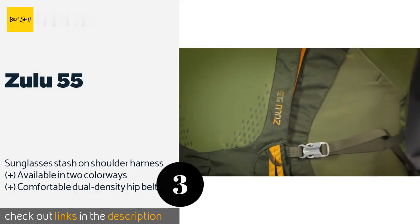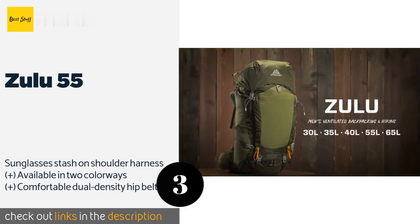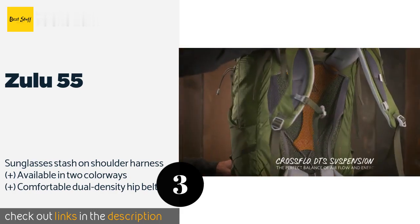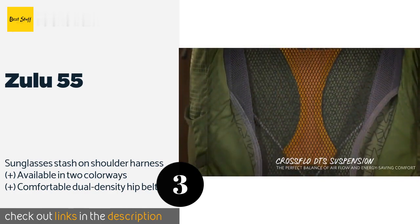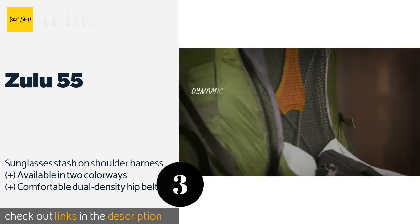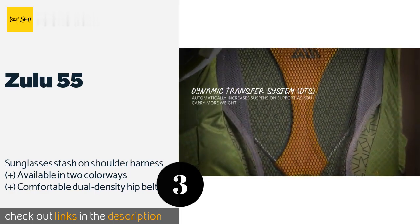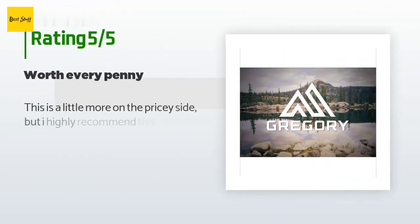The next product is the Zulu 55. Thanks to its size, ease of access, and its ventilated cross-flow suspension, the Zulu 55 is ideal for the traveler who plans on doing a mix of trekking and city hopping. It's comfortable to carry, a cinch to pack, and its myriad of design features are a pleasure to explore.